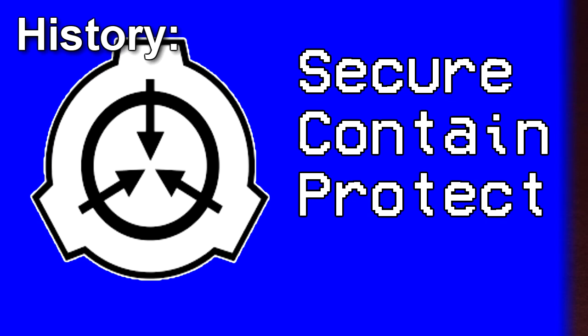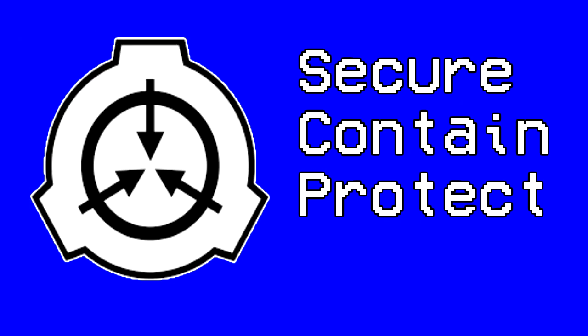History: A package containing 12 SCP-111 eggs and Document 111-A was mailed to a Foundation Front Organization. Mobile Task Force Alpha-4 had proven unable to locate the sender of said package.